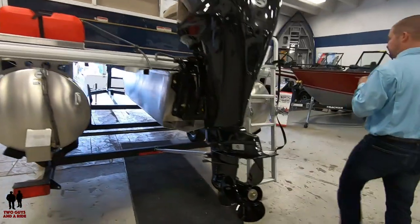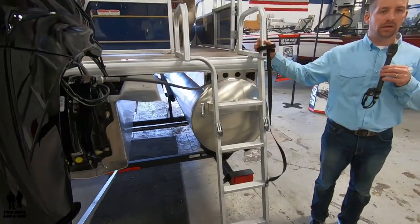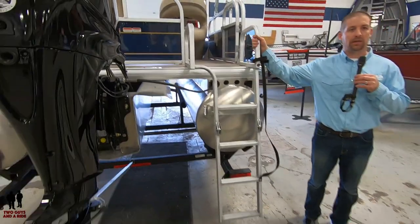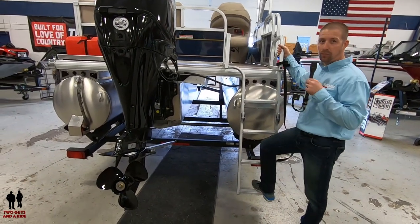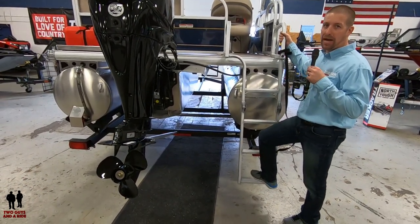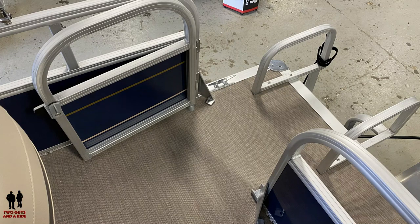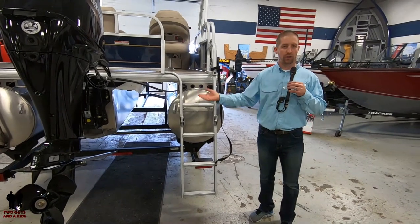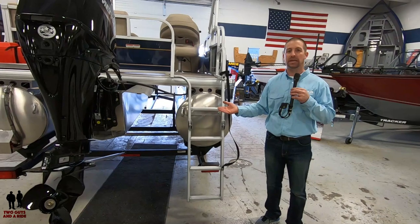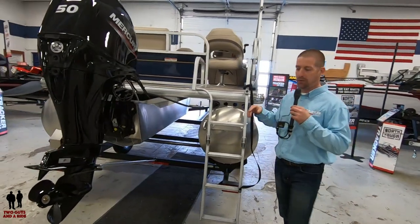Coming to the back of the boat, we still offer a full-size ladder. I really like the fact that you can swim up and your foot is right at the bottom rung — none of that situation where you're trying to get your foot up to your ear to pull yourself out of the lake. Whether it's a young kid or somebody that's been on the earth a little bit longer, they should be able to get in this ladder pretty easily. Let's walk up and look at what the inside offers.